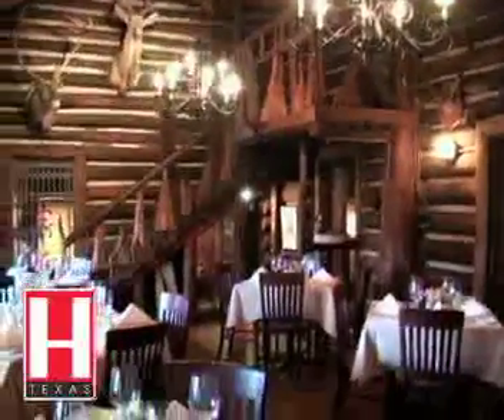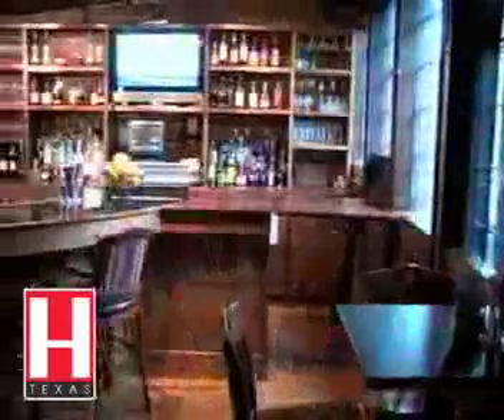The hundred-year-old log cabin was built by French-Canadian carpenter Alex Kirpin between 1904 and 1907 with only a few simple tools: an axe, a hammer, and a saw.